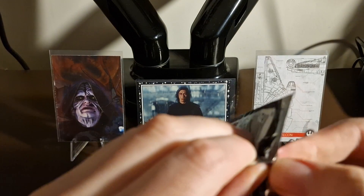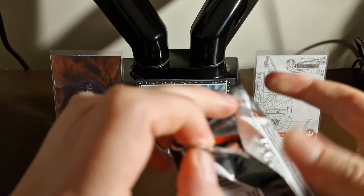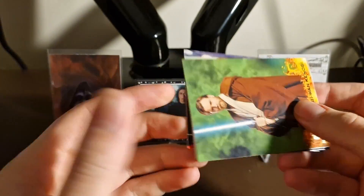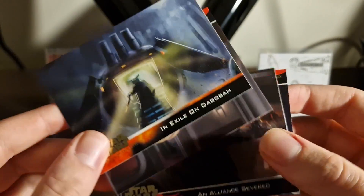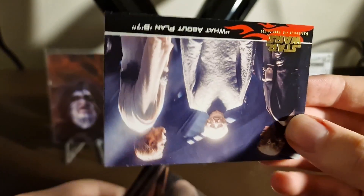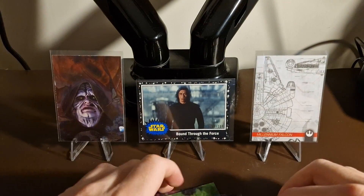Last of the Revenge of the Sith packs: 'Obi-Wan Kenobi' — not numbered — 'Saving Luke Skywalker,' 'In Exile on Dagobah,' 'Sith Lord Revealed,' 'An Alliance Severed,' and 'What About Plan B?' That wraps up the Revenge of the Sith product.